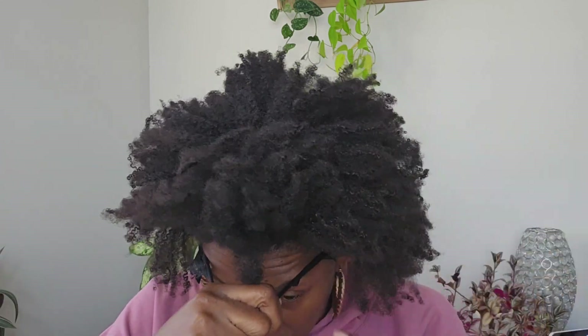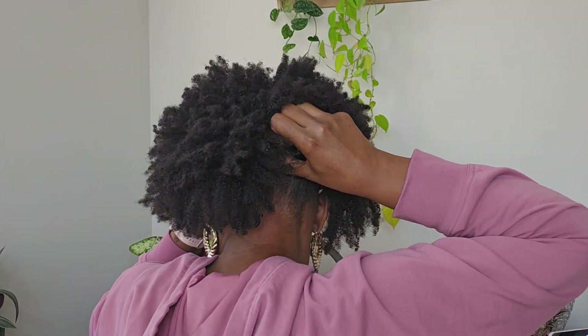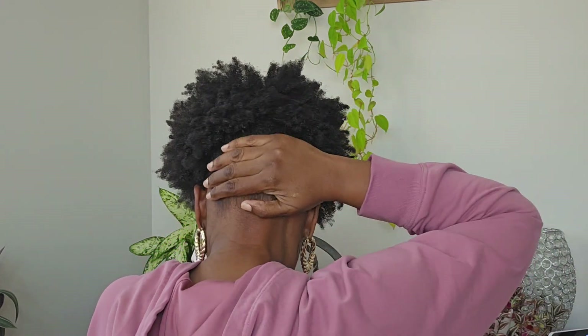I make sure all of my hair is up — let me show you the back. I just pull the back where I want it, and you can make it stop wherever you want to stop.